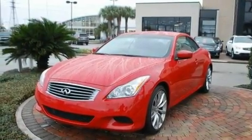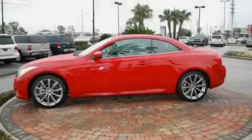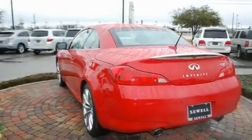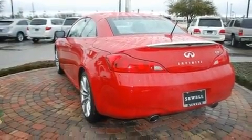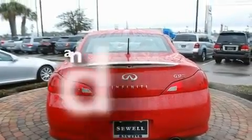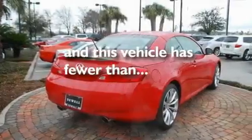Its top features include air conditioning with automatic climate control, a navigation system, cruise control, a double wishbone independent front suspension, aluminum wheels, a security system, front fog lights, convertible rollover protection, an auto-dimming rearview mirror, and this vehicle has fewer than 9,000 miles on the odometer.